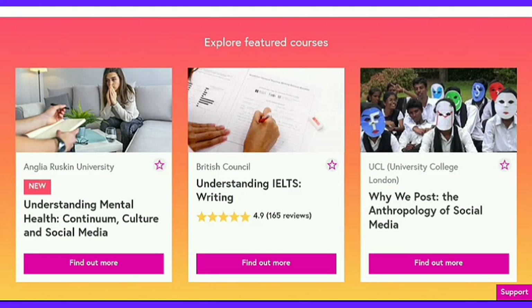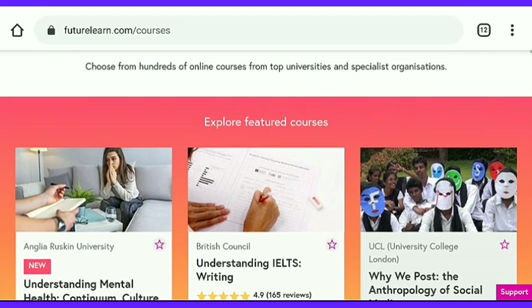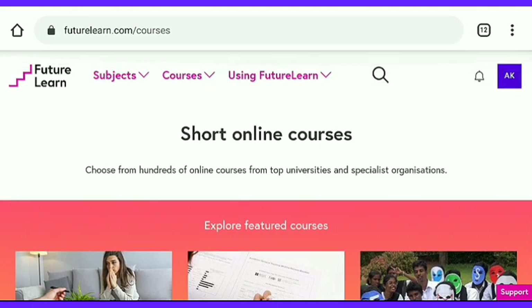Alright guys, bored at home and looking for online courses? Then your wait is over. Applications are now open — apply for British Council free online courses 2020. From this course, candidates will have an opportunity to study free online courses from UK's top universities.